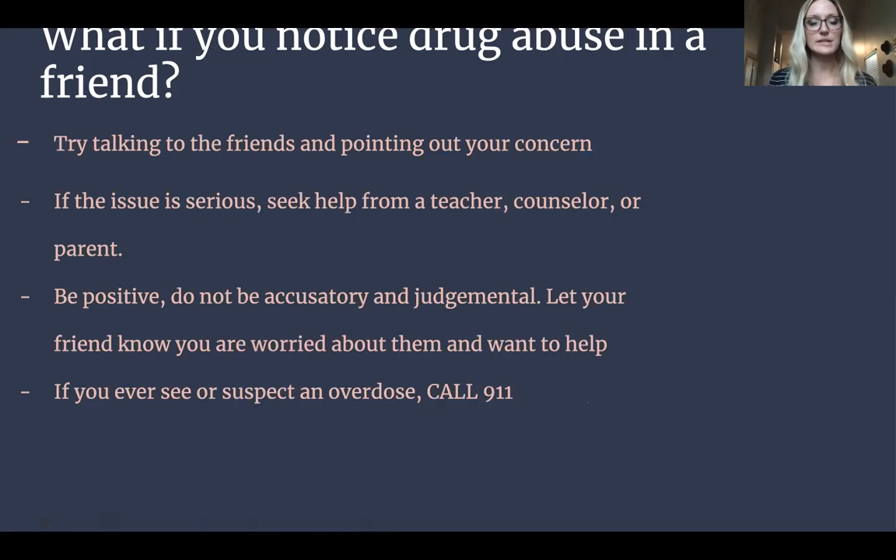So what do you do if you notice this in one of your friends? Try talking to them — point out your concern and tell them you're wanting to talk just because you care about them. If the issue is serious, you can seek help outside of what you know. You can ask your teacher, counselor, a parent, or a nurse — any of those people are available to help you get resources for that person. Be positive, don't be accusatory or judgmental. Let your friend know you're worried about them and want to help. And if you ever suspect an overdose, the best thing to do is call 911.